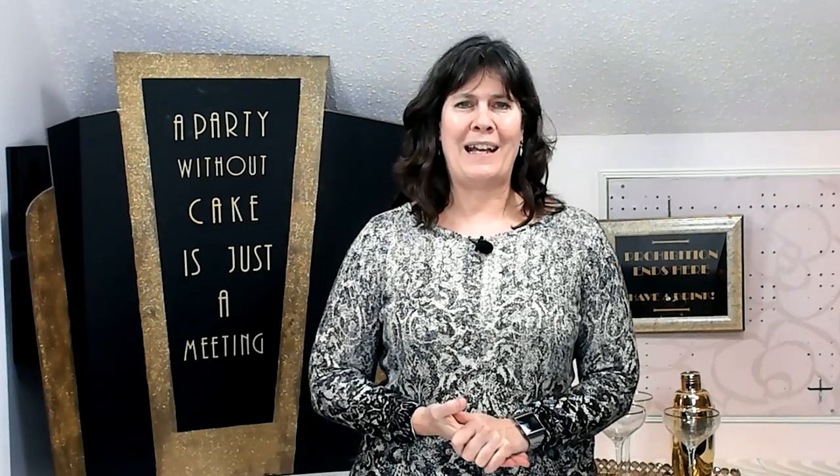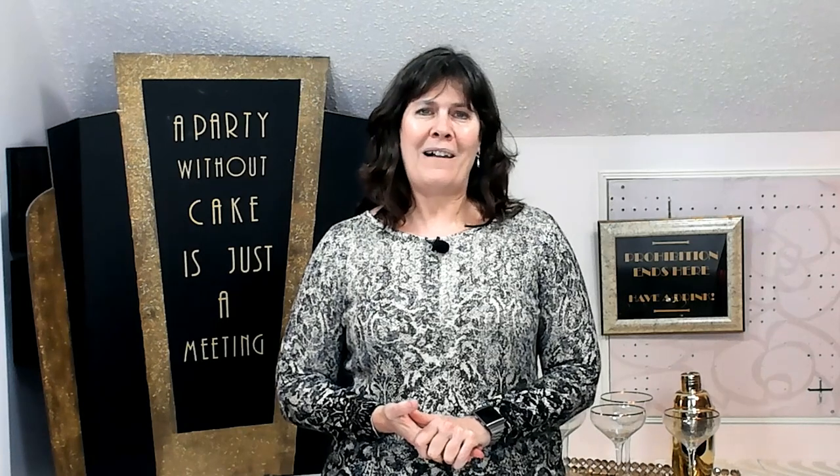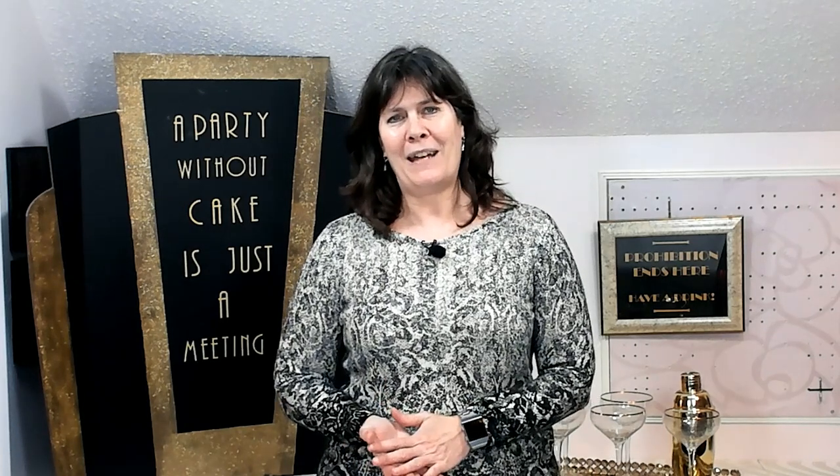Hey everyone, I'm Juana Salone and I am the Entertainer of Viva. Today I'm going to be walking you through all of the entryway decor that I did for my Great Gatsby party.